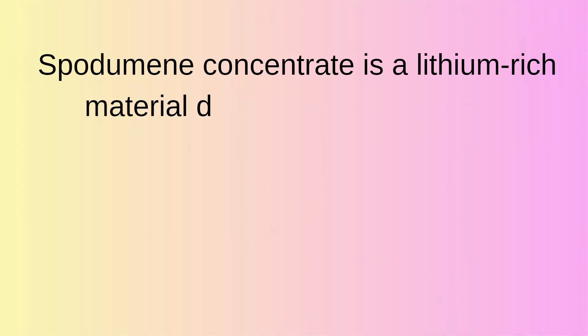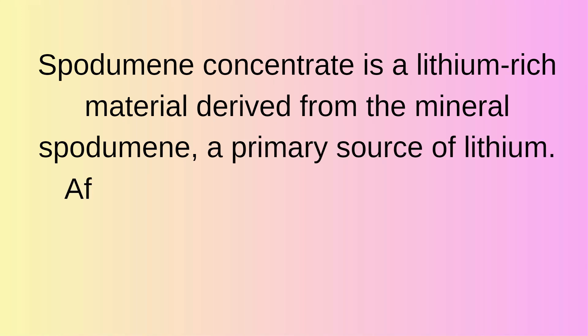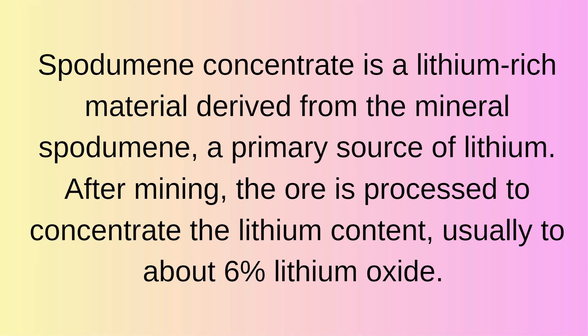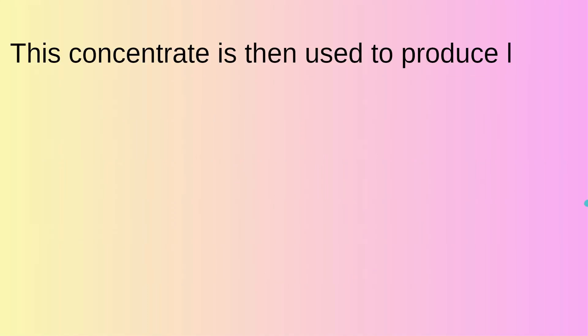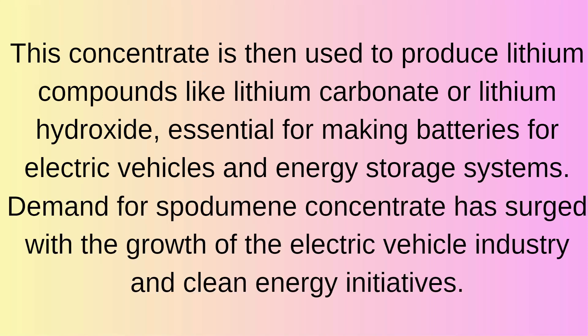Spodumene concentrate is a lithium-rich material derived from the mineral spodumene, a primary source of lithium. After mining, the ore is then processed to concentrate the lithium content, usually about 6% lithium oxide. The concentrate is then used to produce lithium compounds like lithium carbonate or lithium hydroxide, essential for making batteries for electric vehicles and energy storage systems.